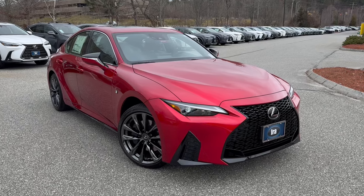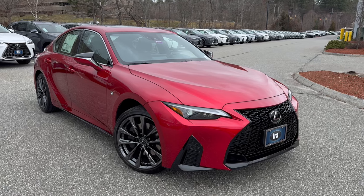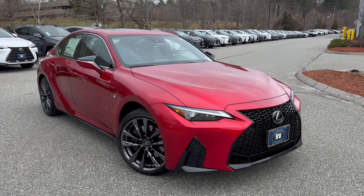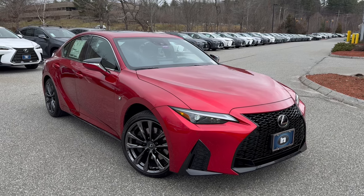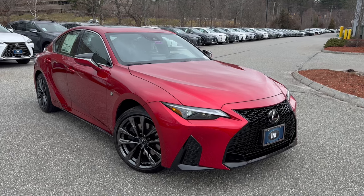Ladies and gentlemen, one of my favourite vehicles and favourite colours combined. This is a beautiful colour called infrared, and when you see this in the sun it really does sparkle. It's such a gorgeous red — especially if you're not into red cars, come and see this one; it will probably change your mind.